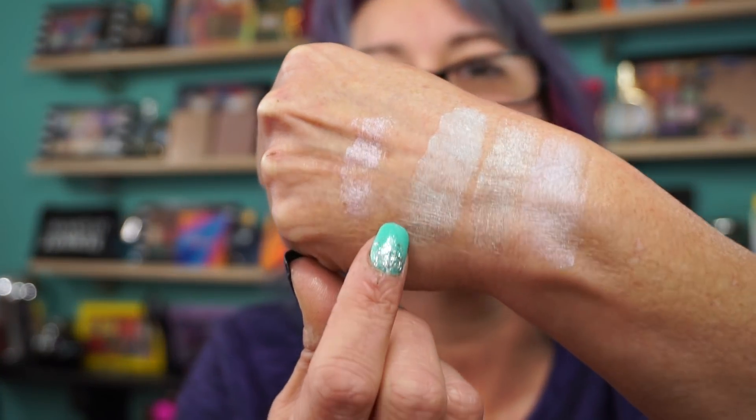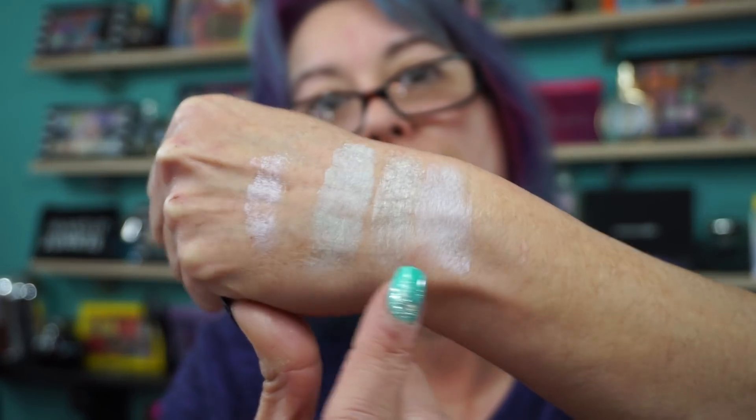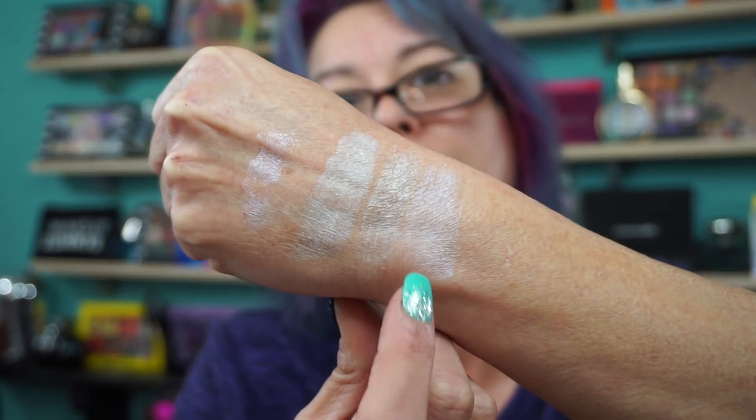The first shade looks like it has the slightest green — it's definitely more on the silver side with a little shimmer, and this one definitely pulls lavender. I bet if I use these with a wet brush it would bring it more intense. I've been really getting into that with the highlighters, just dampening the brush.